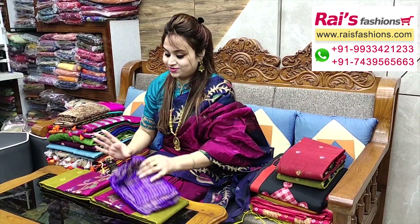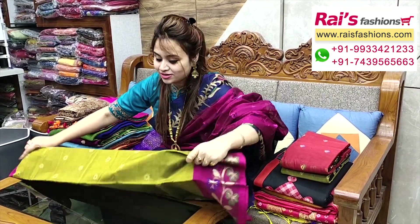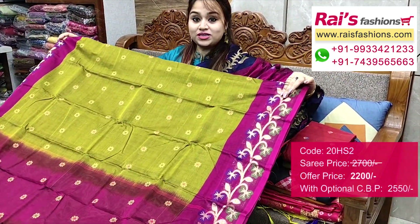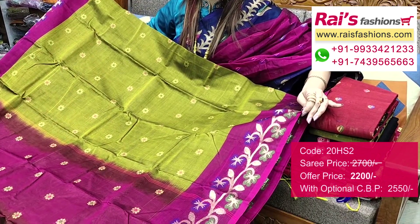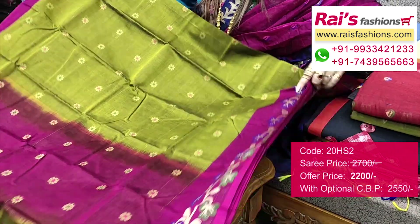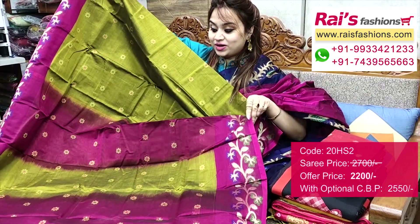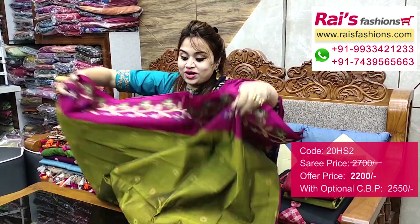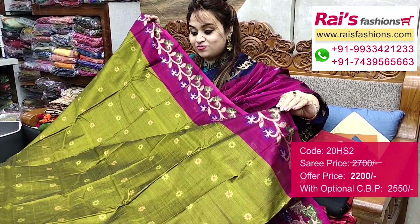This one also — nice color combinations, beautiful color combination, same material. Today I have draped silk cotton material with heavy weaving design work. Full base, very elegant color combinations. Border portion has contrast color with fine weaving design work. Pallu portions — contrast color dye, ikkat pattern, contrast color dye pallu.